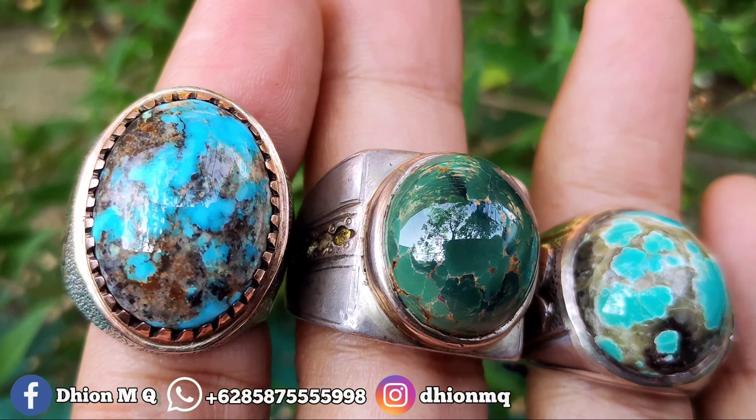Harganya di kisaran Rp 1.700.000-an, saya sudah buka harga insya Allah masih murah. Kalau mau nego ya silahkan, tapi jangan sadis-sadis. Yang sebelah kiri pirus Persia, yang tengah pirus Mesir, dan yang sebelah kanan Persia Blue Fancy. Ringnya pakai perak and matte semua, bukan kaleng-kaleng. Silahkan bila anda berminat, bisa langsung nego lewat WA.